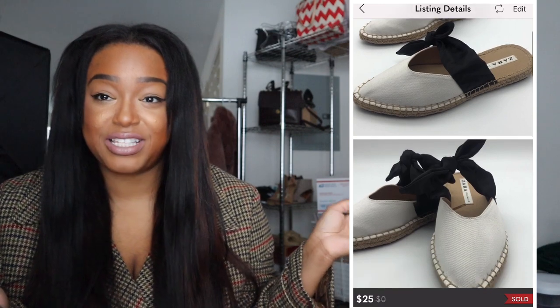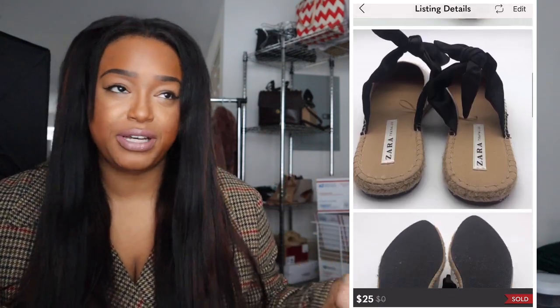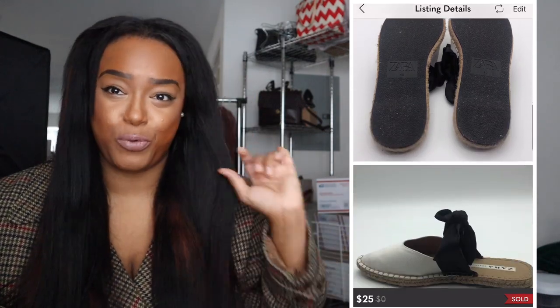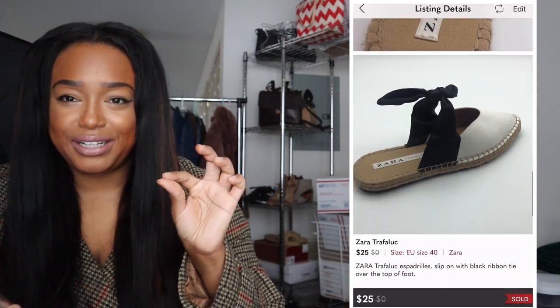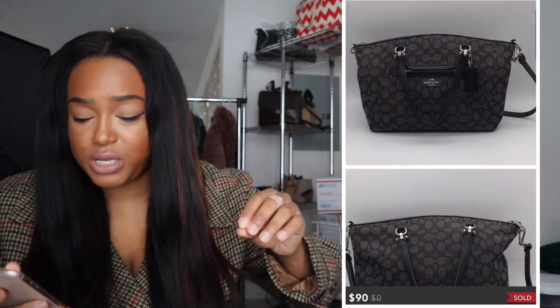I had some Zara Trafaluc slides that I actually bought for myself. When I tried them on, my foot barely fit — I noticed with slides I have to get a size up for them to look good on me. So I went ahead and posted them and they sold for $25.